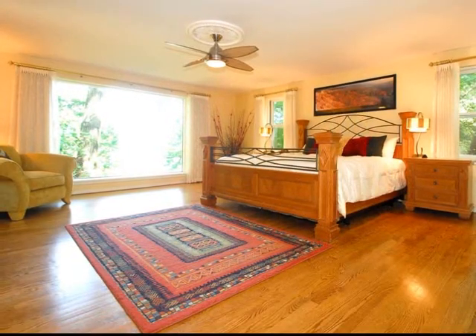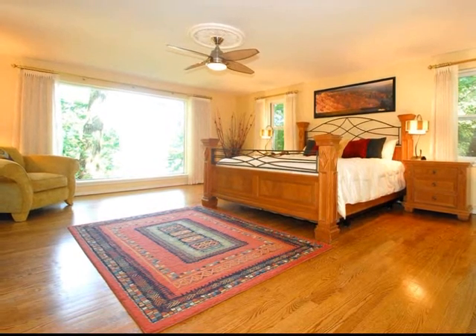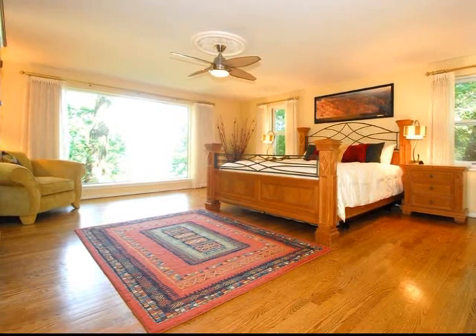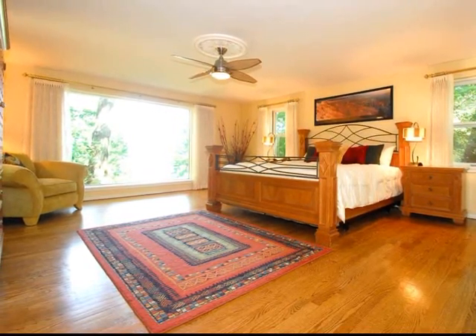The main floor master suite will be your private getaway. Elevated views of the Fox River, multiple walk-in closets, and a master bath with its own laundry are sure to please.